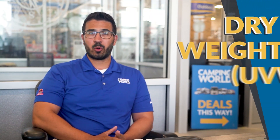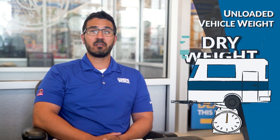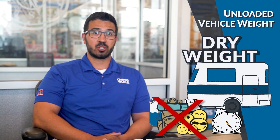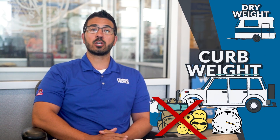First up is dry weight, also commonly called UVW which stands for Unloaded Vehicle Weight. This is the weight of the RV without any liquids, passengers, or cargo. Your automobile or tow vehicle will have a similar weight but it's called curb weight. So dry weight for RVs is essentially the same as curb weight for your tow vehicle.